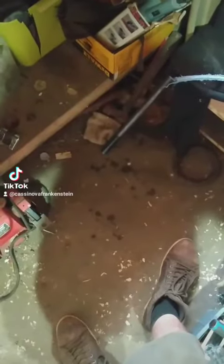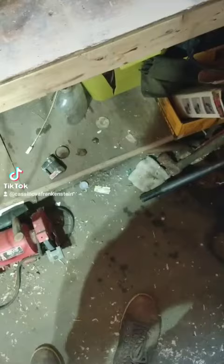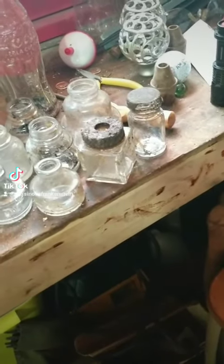So I went back to the landfill and dug up some more bottles, and I've washed most of them, and I've arranged them kind of in order here so you can take a look and see what I've found so far. Keep in mind, these are all bottles out of the old ammunition factory that exploded.